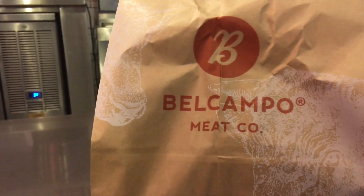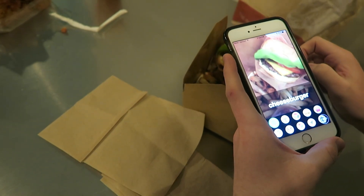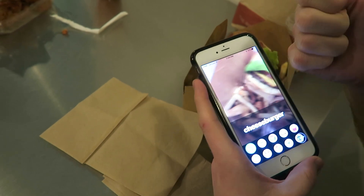French fries. Cheeseburger. Yeah, it's definitely a cheeseburger.